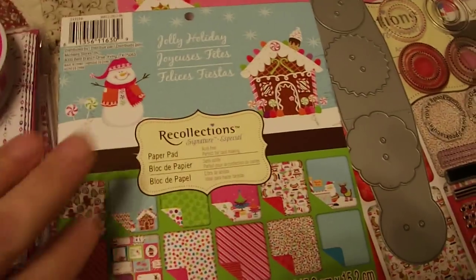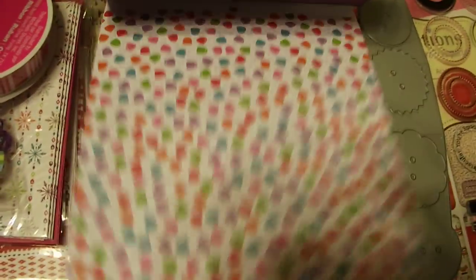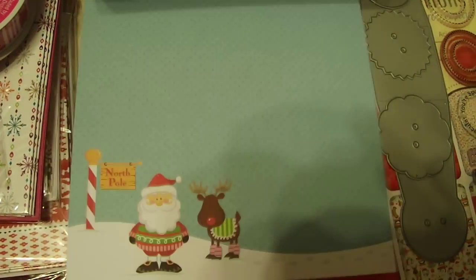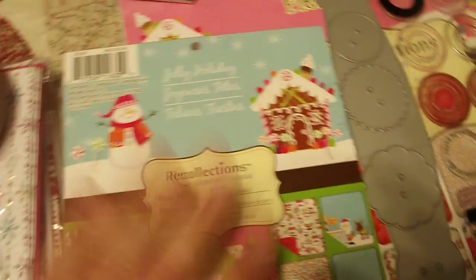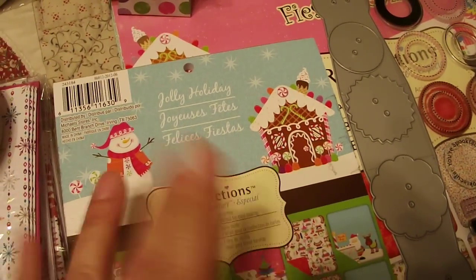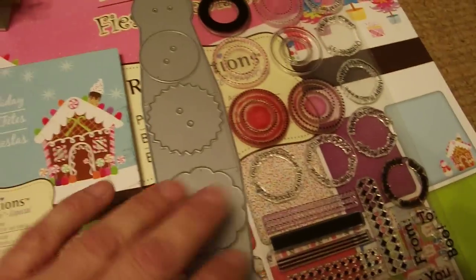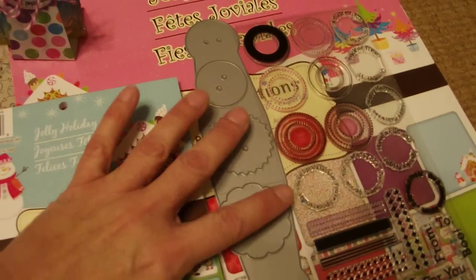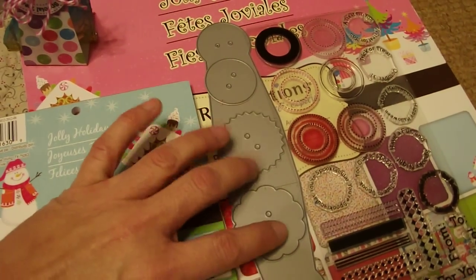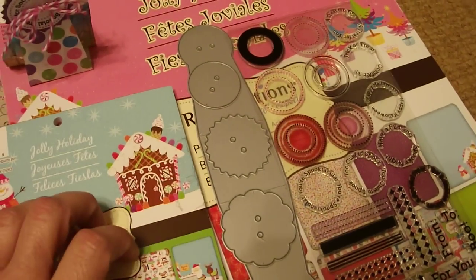I had been to Michael's well before Christmas and had seen this paper, and I just thought it was too stinking cute. I love the colors and the little people and the patterns, so I went ahead and bought this. And I had seen back before Halloween my favorite things — I get their emails — had come out with this dye for lollipop treat covers.